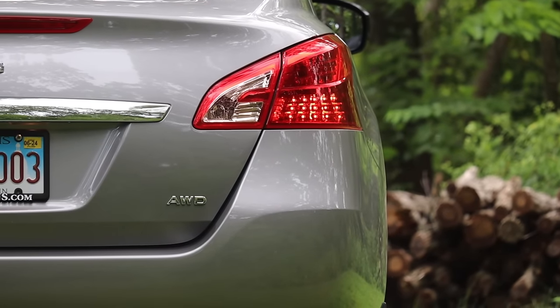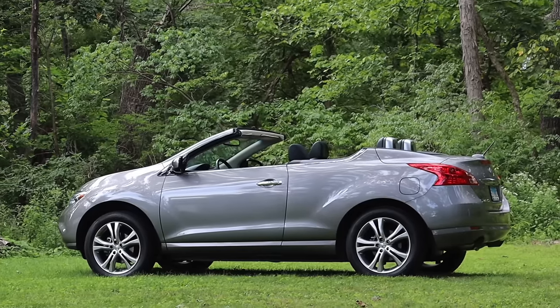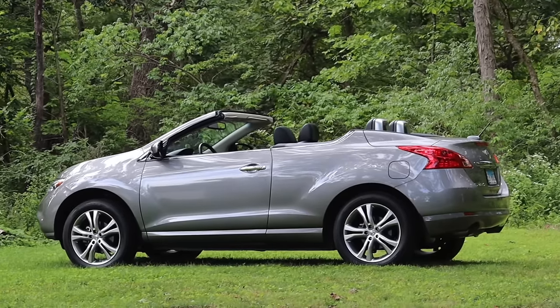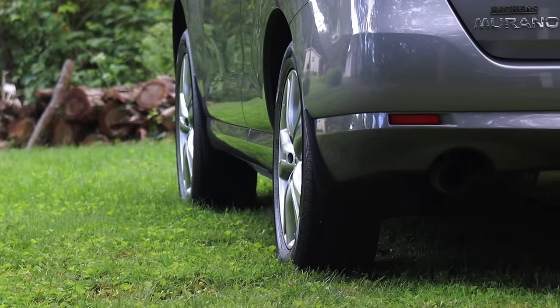Last but not least, this is all-wheel drive, and that's how the Cross Cabriolets came. That was actually a big selling point for this vehicle's owner, because she has a very steep driveway, and in the wintertime it can be a little tricky, so all-wheel drive gives her that extra peace of mind.